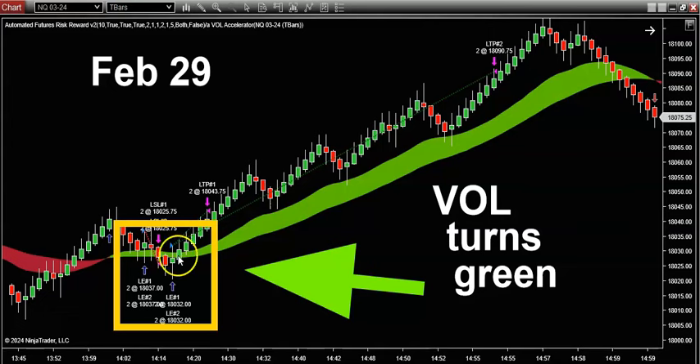All right, traders, here we go. Another 250 tick winner, live trading the NASDAQ using volume to bang the close.